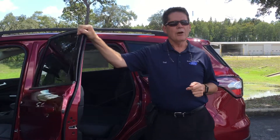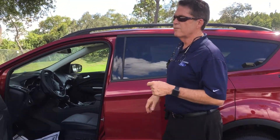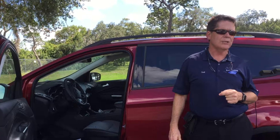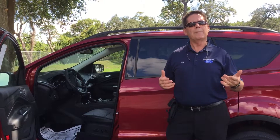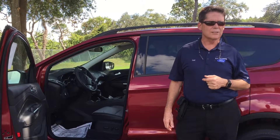One thing I like to also talk about with my customers is the technology. The Escape was the first vehicle to get our new SYNC 3 technology. And now with SYNC Connect, you can hook it up to your phone via the Ford app and use your applications instantly, just by using your voice.